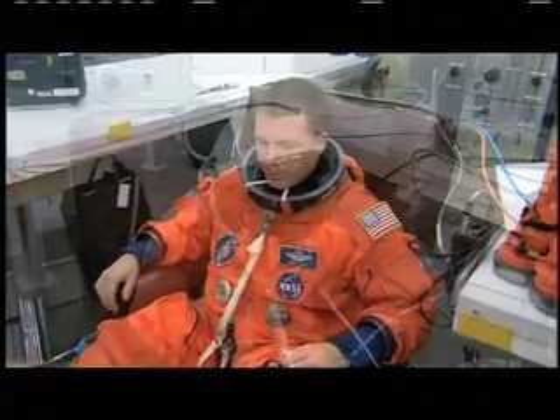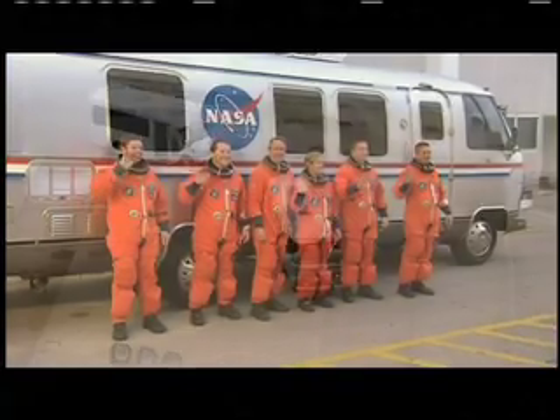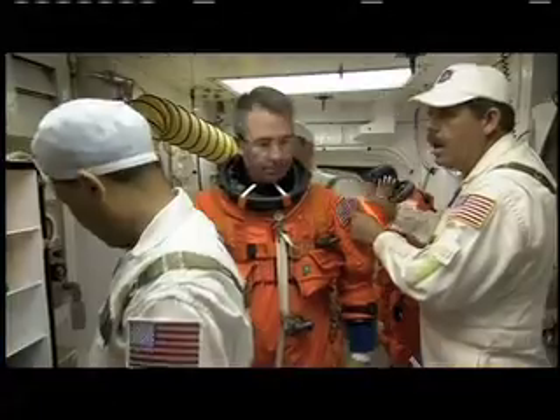The week's activities wrapped up with a full countdown dress rehearsal. The astronauts suited up, rode out to the launch pad, and strapped inside Endeavor, just like they will on launch day.